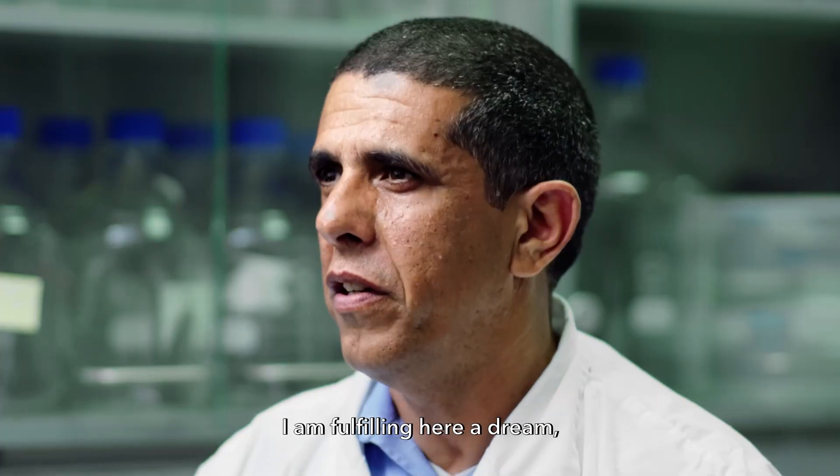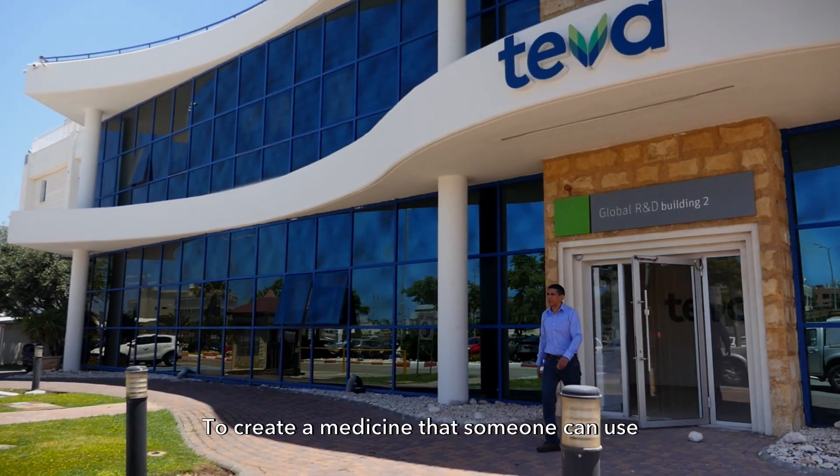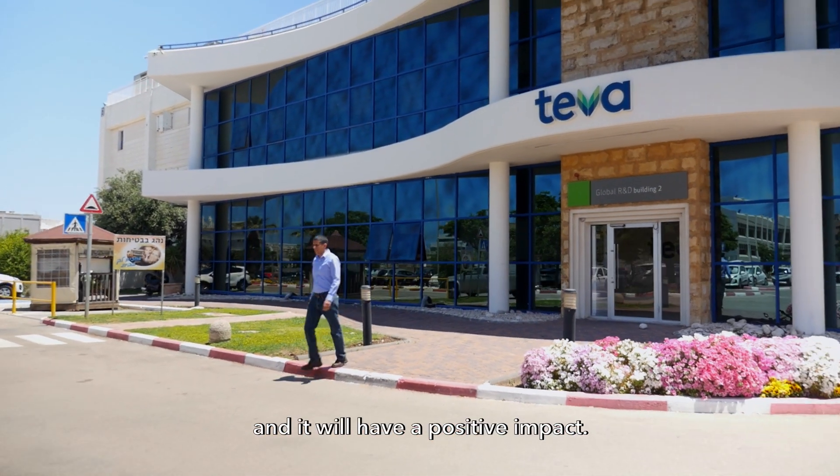I'm fulfilling a dream here. I dreamt about it even when I was a kid, and it's true — to create a medicine that someone can use and that will have a positive impact.